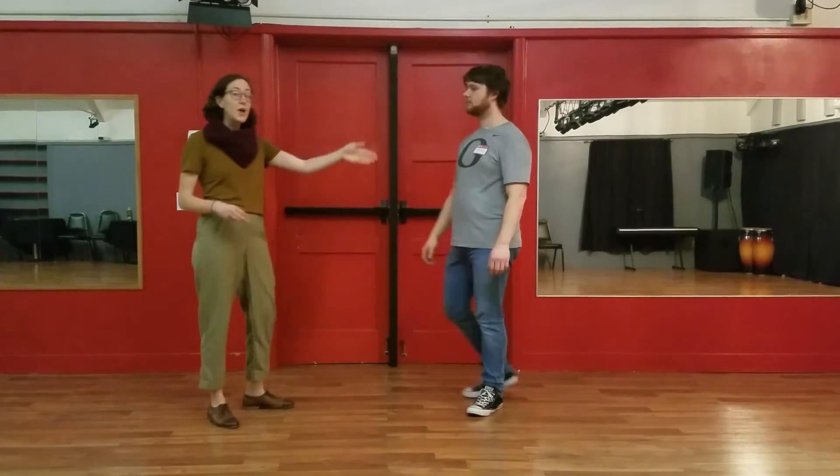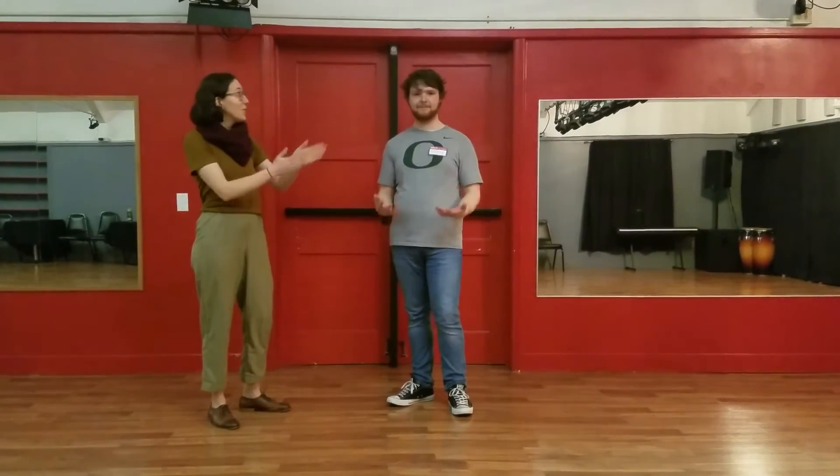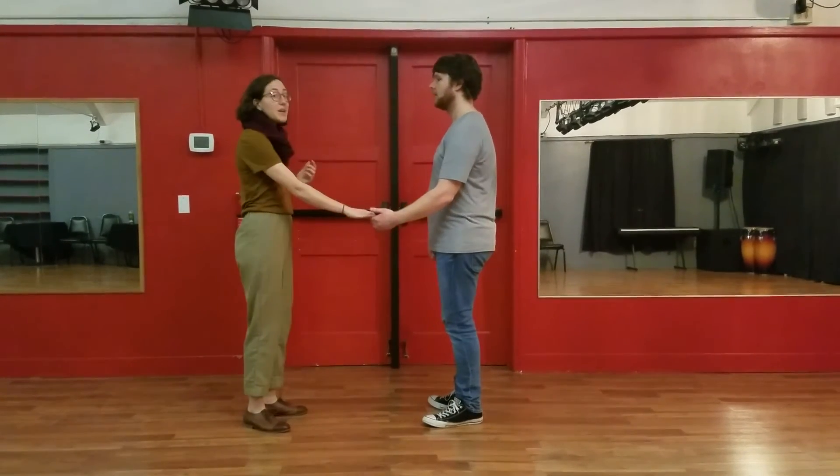And that stretch momentum resolves with the follow getting sent out. Once we're out here, then the lead can come and collect the follow. Just your basic footwork.